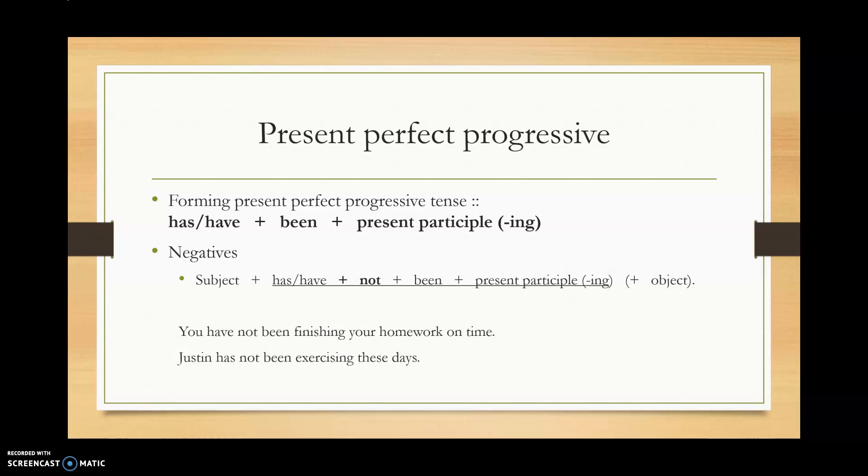For negatives, we insert not between has or have and been. Notice that been and the present participle always stay together — we don't put things between them. For example: you have not been finishing your homework on time, or Justin has not been exercising these days.